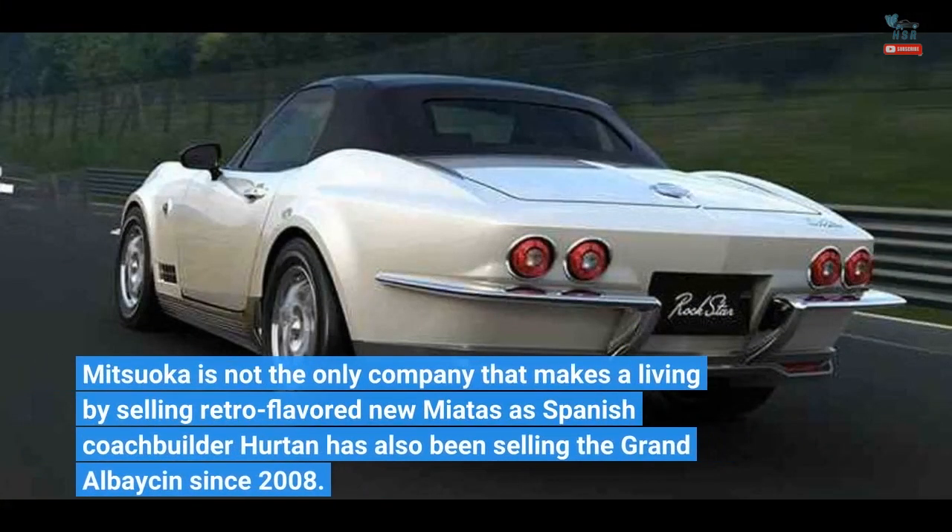Mitsuoka is not the only company that makes a living by selling retro-flavored new Miatas, as Spanish coachbuilder Hurton has also been selling the Grand El Basin since 2008.